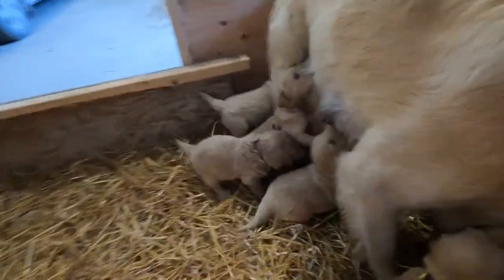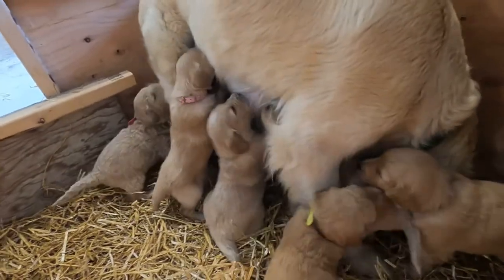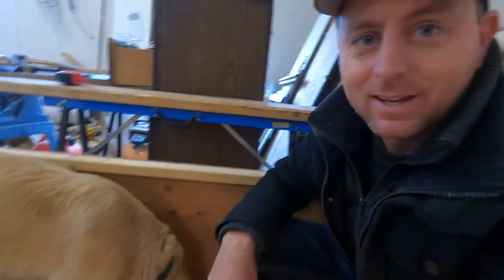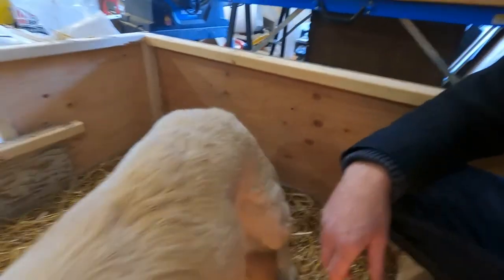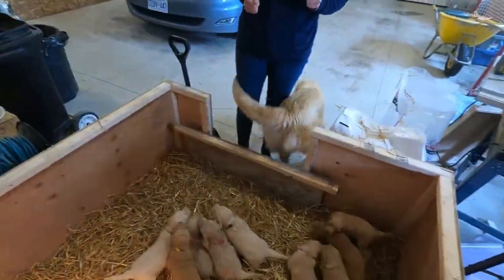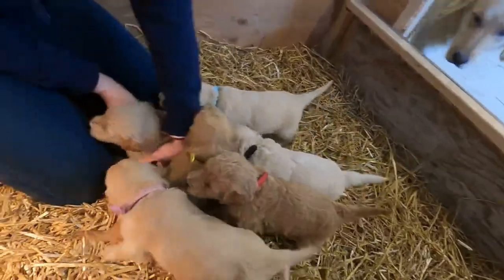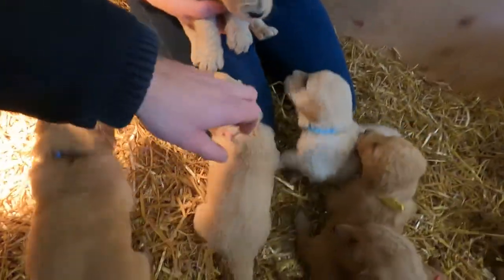Right now they're basically like little sharks when mom comes in here — they don't even give her a chance to lay down. I think she's getting a bit tired of them in a certain sense. She hates being swarmed by them. Anyway, we'll give a quick intro for each one. As you can see, you're starting to see different variations here in color and also in different types of coats.